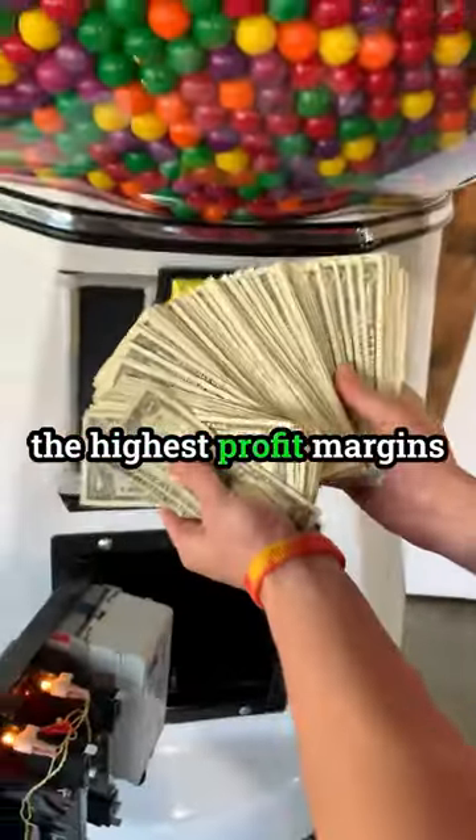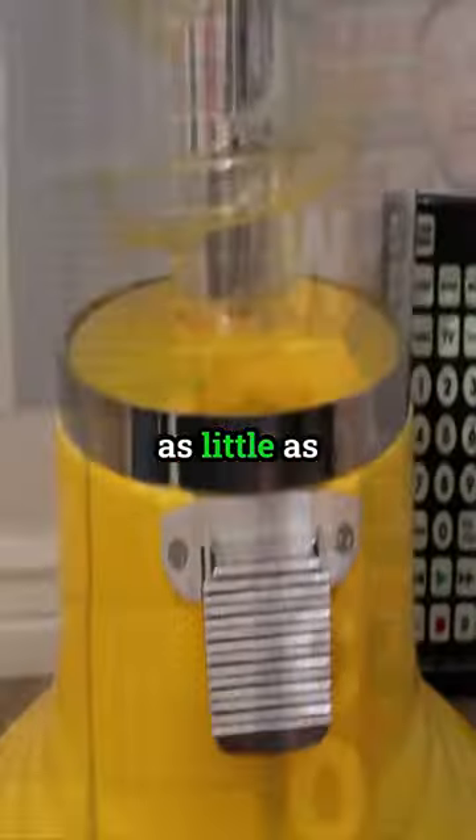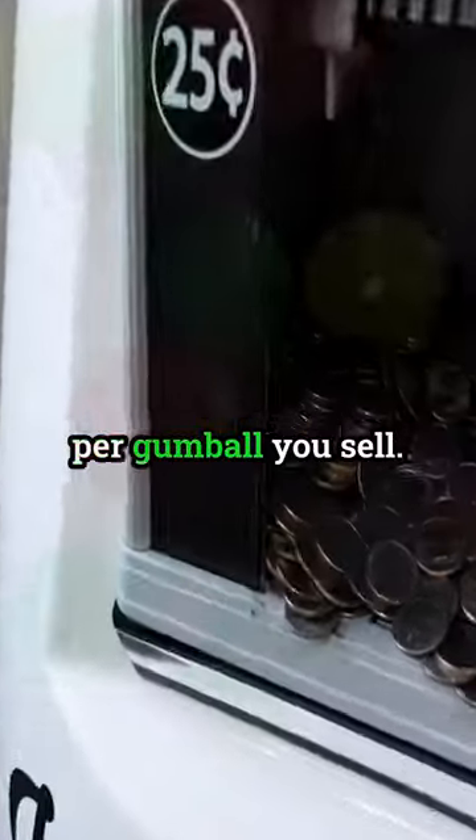Gumballs actually have the highest profit margins when it comes to selling vending machine products. They will cost you as little as 2 to 5 cents each in bulk and sell for 25 to 50 cents each in your gumball machines. That's a 10x return per gumball you sell.